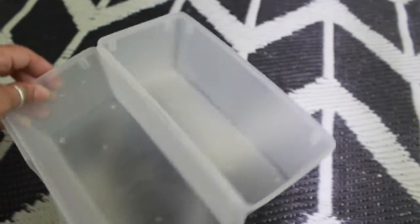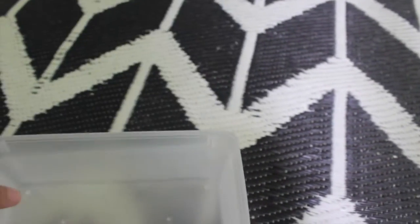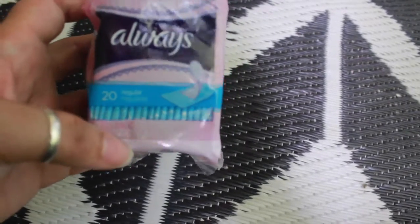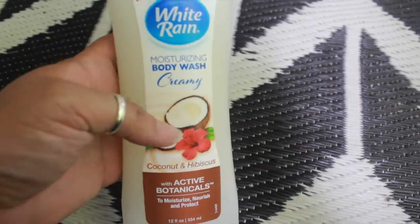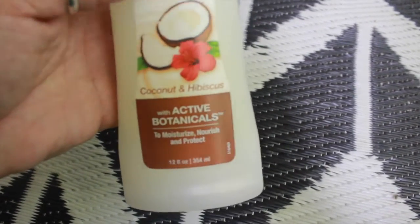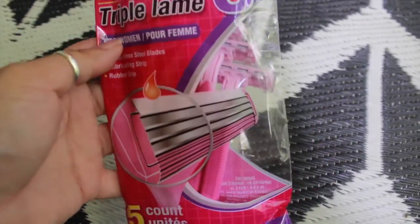She also got some panty liners from Always — 20 come in this little pack — and some body wash. She likes using body wash with her loofah. This one is by White Rain and it's in coconut and hibiscus. She also needed some razors, so this is by the Assured brand and five come in this pack.